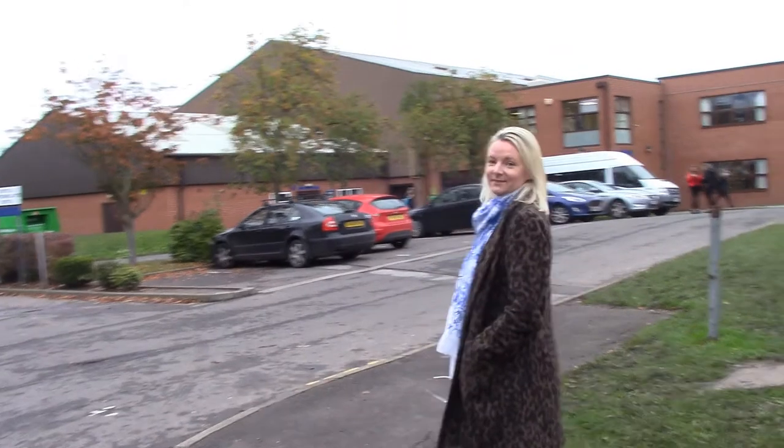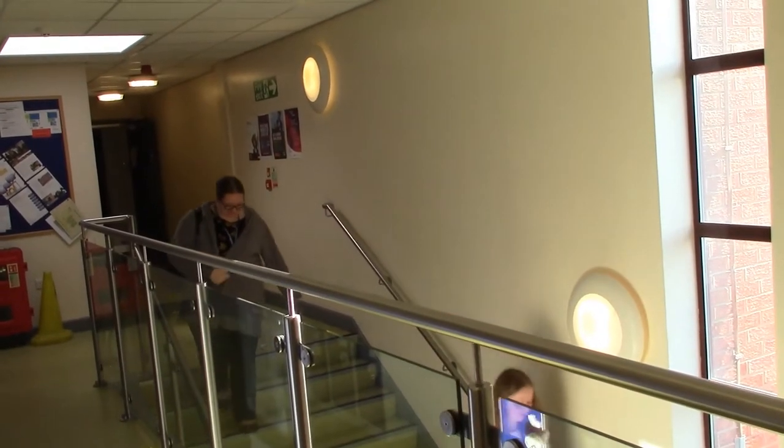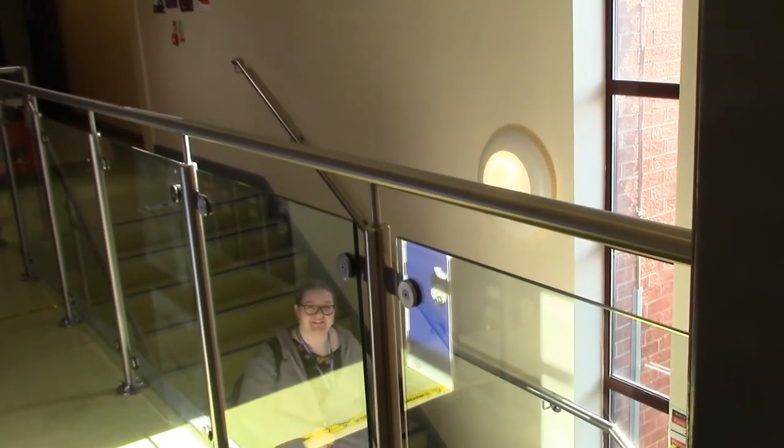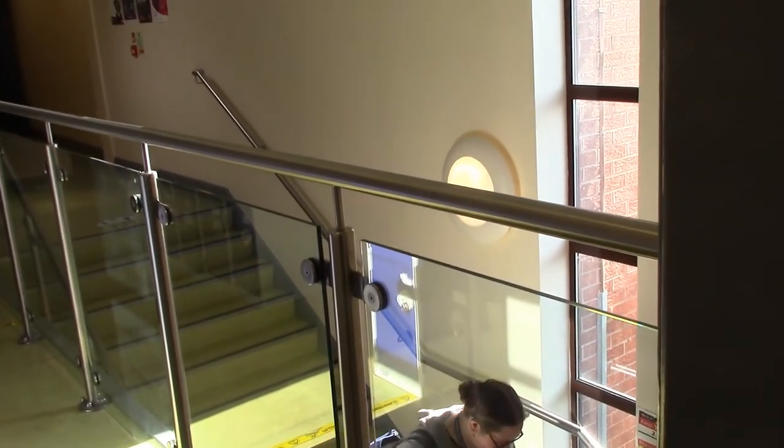Good morning. I am the Year 12 Form Tutor. Good morning. Where are you going, Lily? Off to King James. What are you studying? Hospitality. Oh lovely — see you later. Bye.